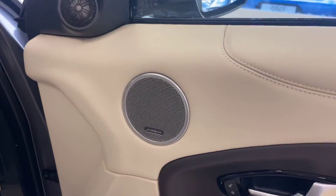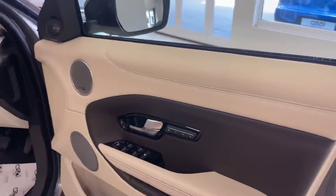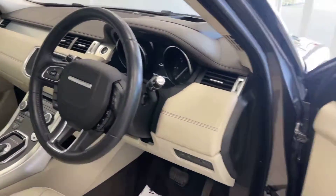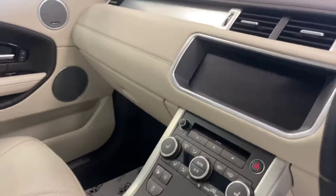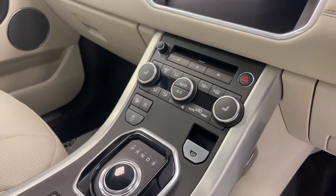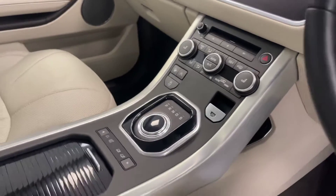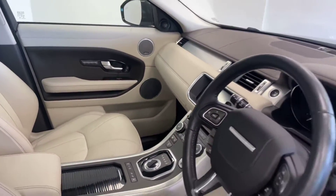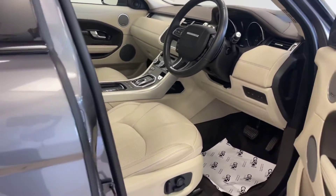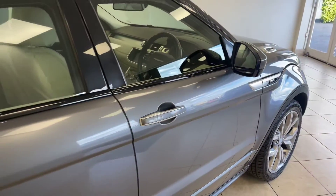Further features include Meridian surround sound, memory package for both driver and passenger, heated front windscreen, widescreen media package with InControl applications, satellite navigation, Bluetooth telephone integration, and a huge amount of technology throughout the car.